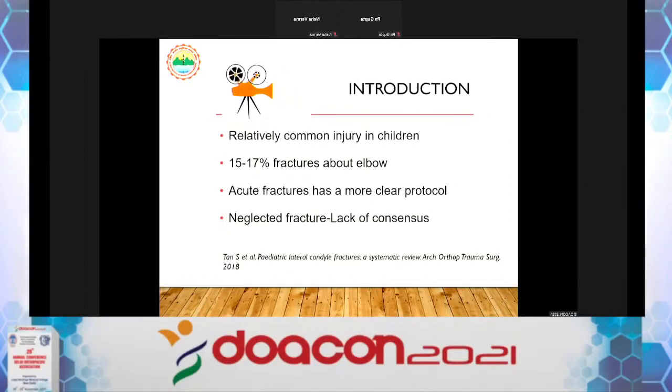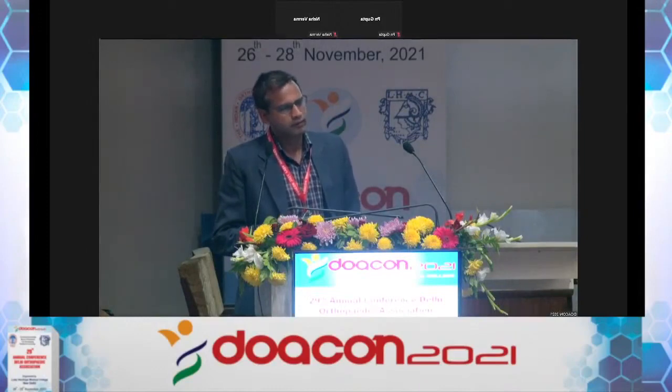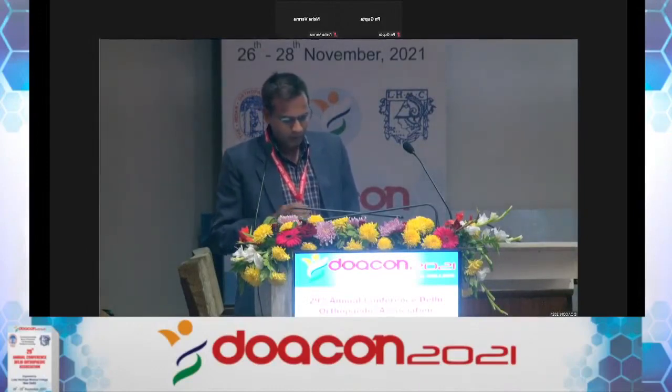Acute fractures already have a clear protocol — Dr. P.N. Gupta has demonstrated that if you have more than 2 mm of displacement, you have to fix it either by closed or open means. What is not clear in the literature is the consensus for late presentation, that is, neglected cases.